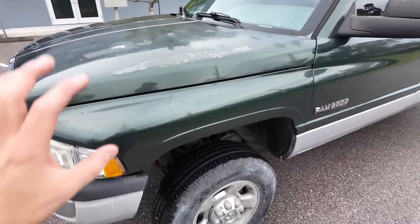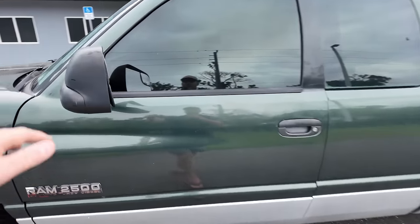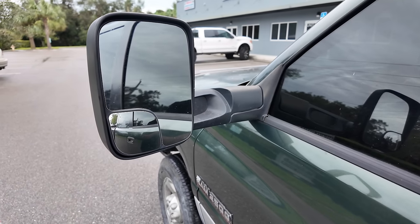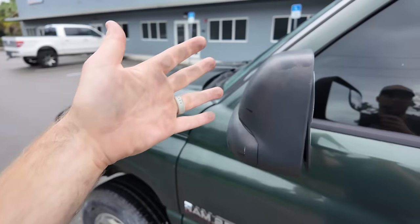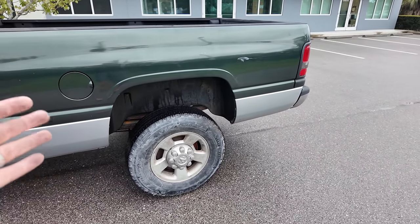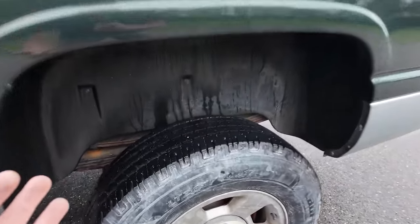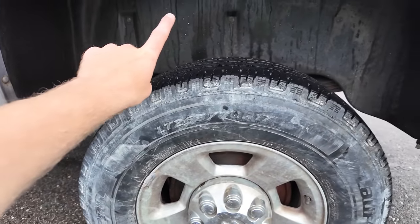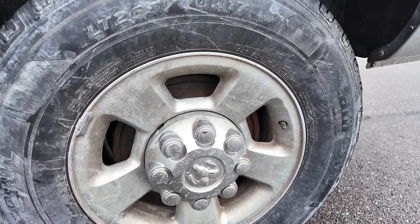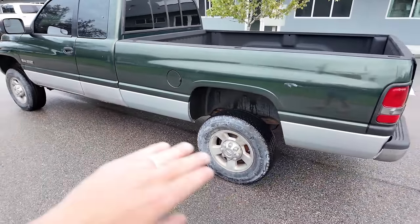I'd hate to have to paint this thing because I want to try and keep this a budget-friendly build. Moving around, it has the extended tow mirrors — if you know anything about Dodge Ram, having those gives you so much more view when throwing a trailer, and I think they look really cool. As you saw when we drove the truck home, we had a catastrophic brake failure, which is not a good thing — especially since I'm going to be driving this with my future unborn child. There's brake fluid all the way around in the wheel well, so there's something going on inside the drum. We're going to need to take all this apart and fix that in today's video.